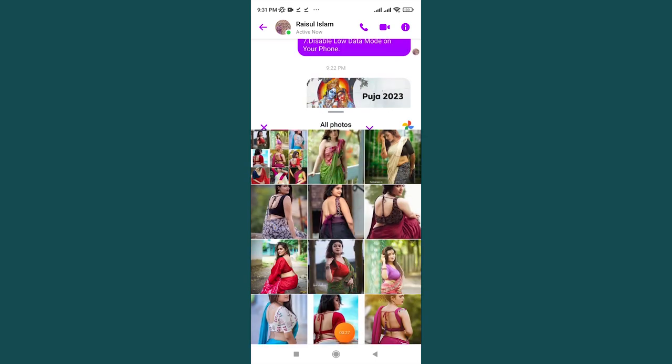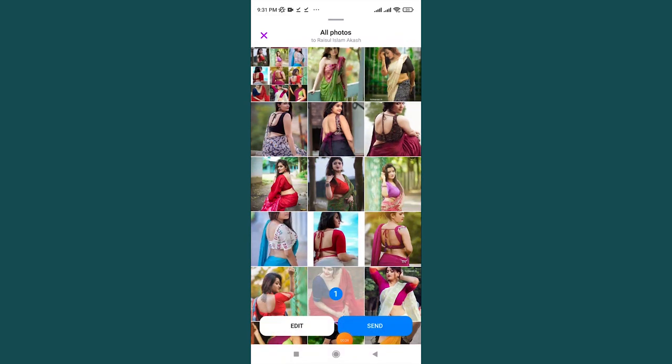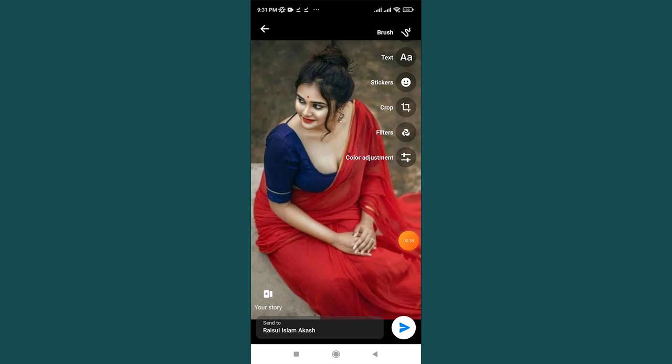Go to the gallery option. Tap on the edit option. From here you can edit your photo before sending — you can add text.